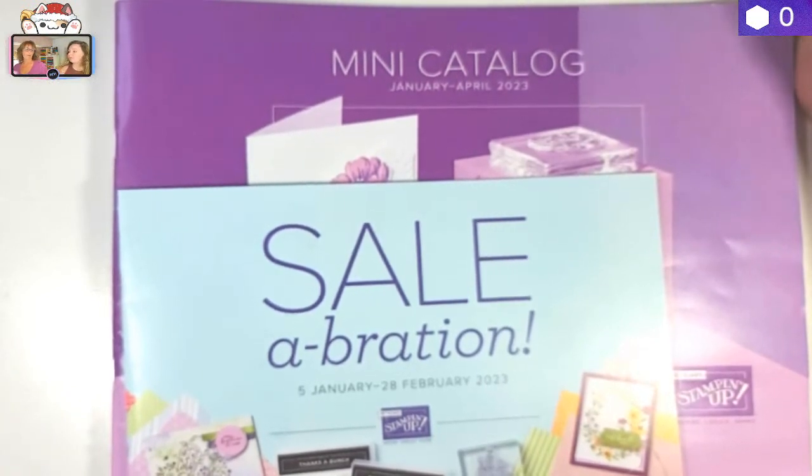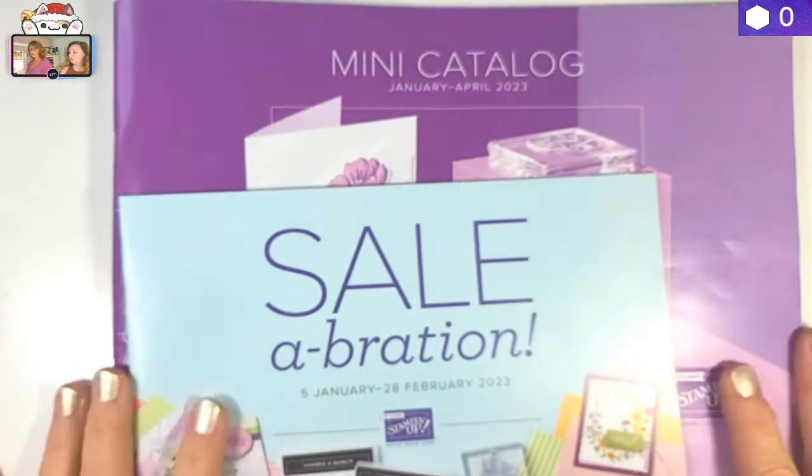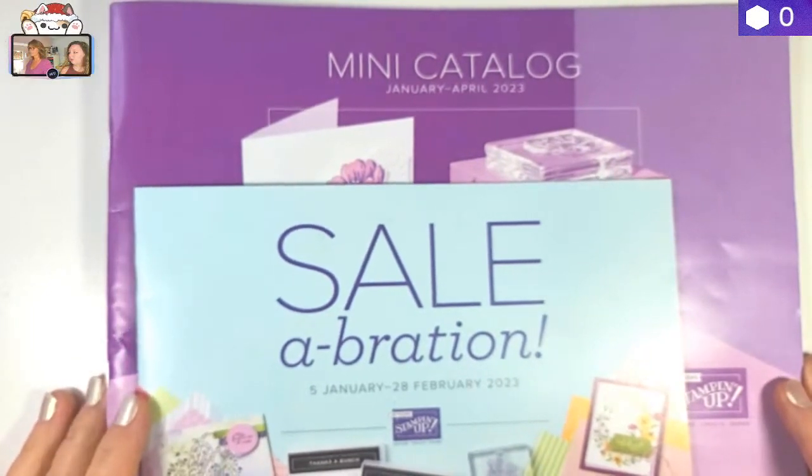Celebration is around the corner — that's starting in January. It's a perfect time to get some good crafting supplies. Get some stuff now while it's on discount. Celebration is a wonderful time.